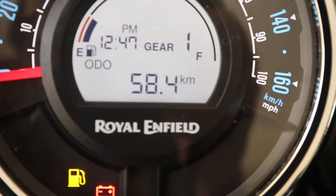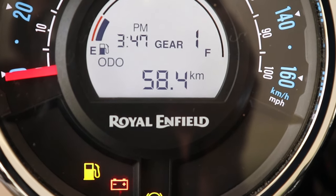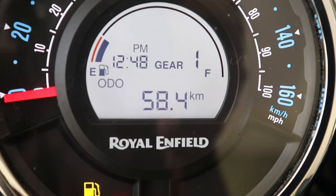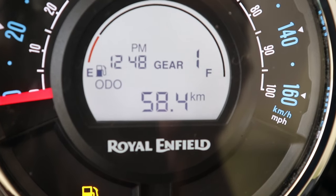To set the time, ensure the display is in auto mode, then press and hold the info switch for three seconds and release. As soon as you do that, you can see the time blinking and you can set the hours by pressing the info button. Redo the same by pressing and holding the info button to move on to the minutes and then AM and PM.